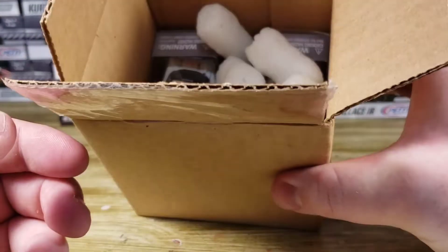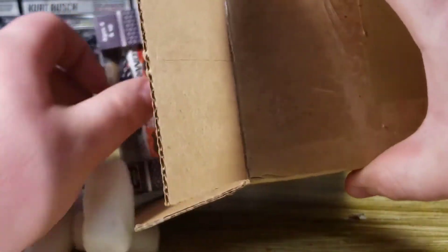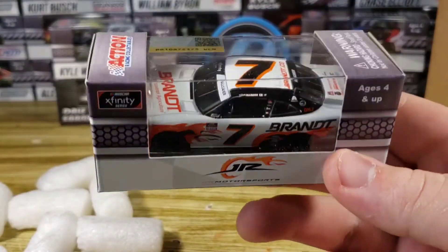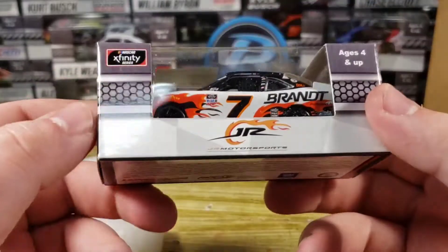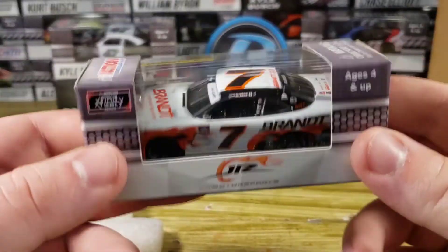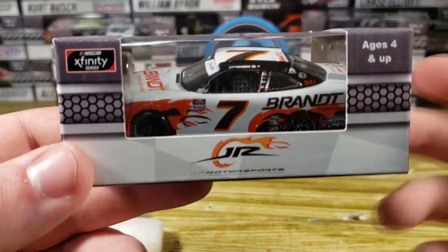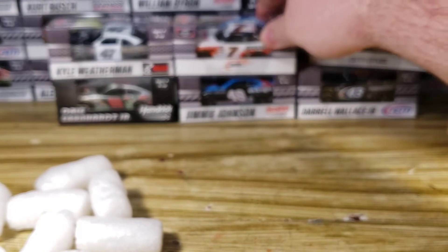Let's see — we got two more right here. We got another Justin Allgaier Darlington throwback. This is for T-Mac — I'm doing a trade with him, so that's why I got this. This is already reviewed on the channel. If you want to go see that review along with the Jimmie Johnson review and the Bubba Wallace review, you can check those out down in the description below. Still, very, very nice diecast. Let's put that right in the middle there.